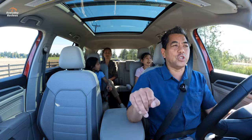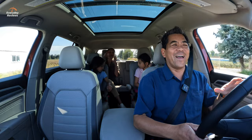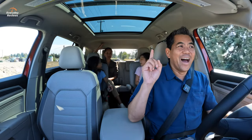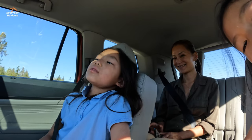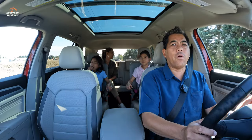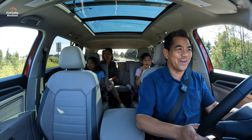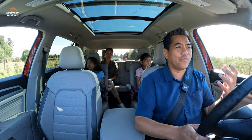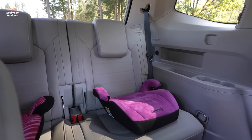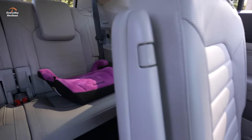There's a lot of headroom in the third row — very impressive. Getting back there is really easy once you fold that seat forward, and it creates a large access area. This thing has great pickup from zero to 50 km/h — very responsive, as that torque I mentioned really shows off the line.